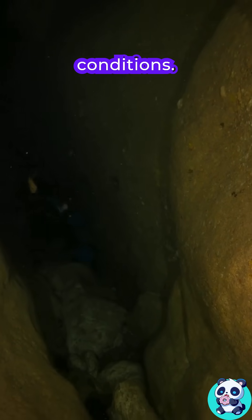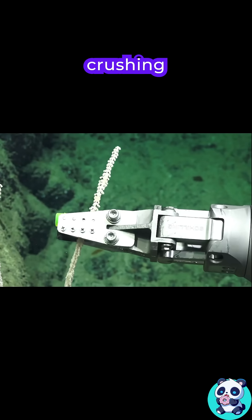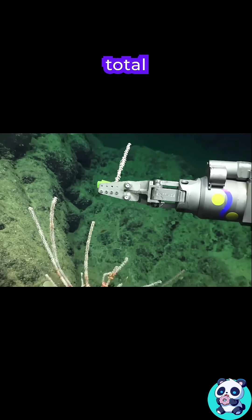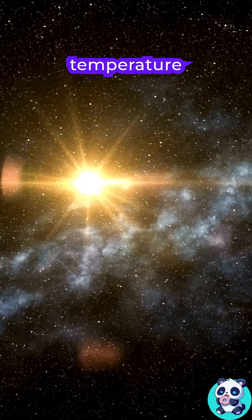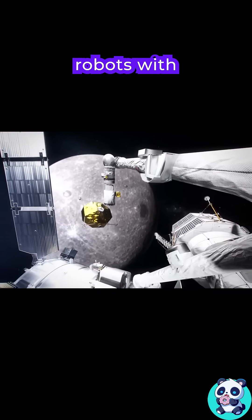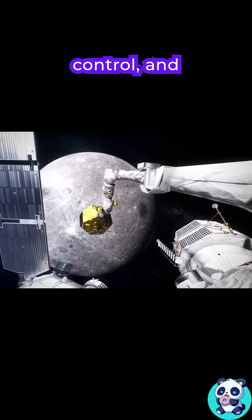Next, extreme conditions. Deep sea robots face crushing pressure, freezing water, and total darkness. Space robots face radiation, vacuum, and crazy temperature swings. So we design robots with rugged materials, thermal control, and we give them a torch.